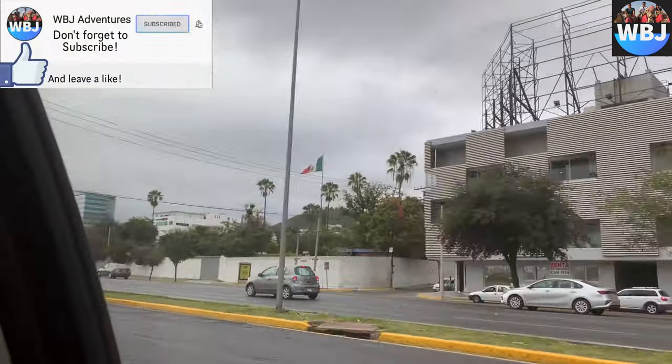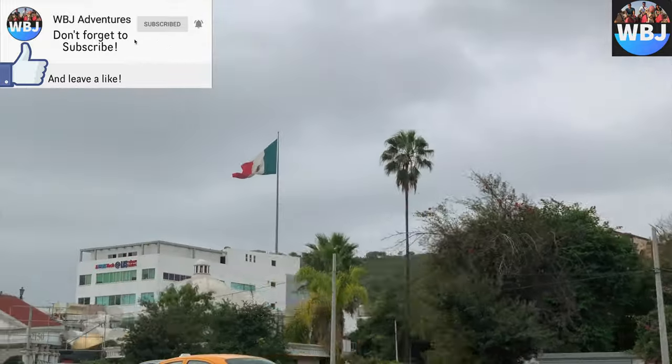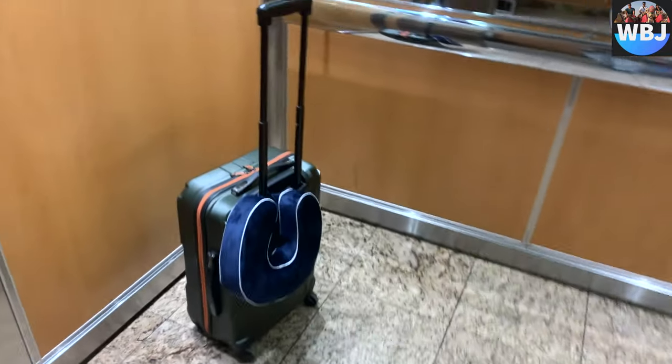Hey adventurers, welcome back to another hotel review. I'm Bruno Reblin and today I will be showing you guys a little bit of this amazing hotel called the Four Points by Sheraton in Monterey, Mexico.